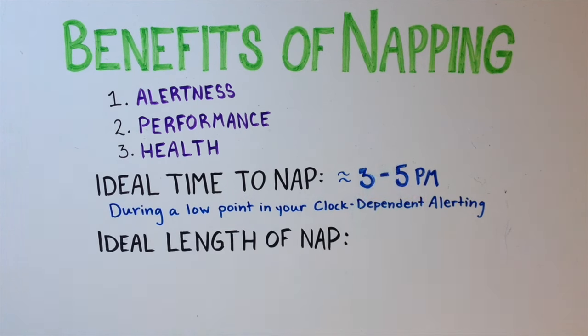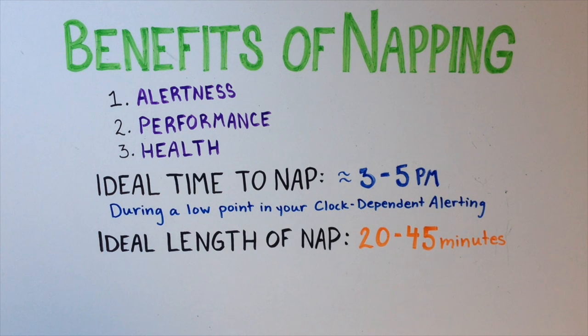Naps lasting 20 to 45 minutes are ideal. Naps lasting longer than this can actually make you feel tired, because you're more likely to wake up out of a deeper sleep. Long naps will also interfere with nighttime sleep, and can thus reduce your ability to sleep through the night. So the trick is to keep naps short and to take a nap when you feel a dip in your alertness.